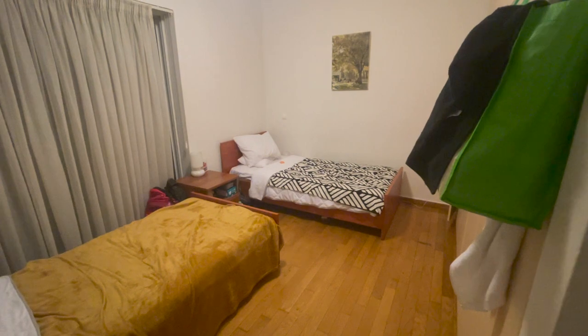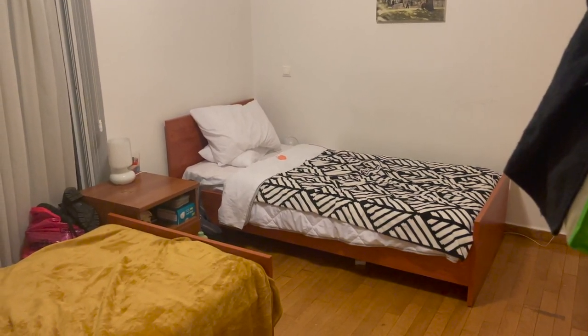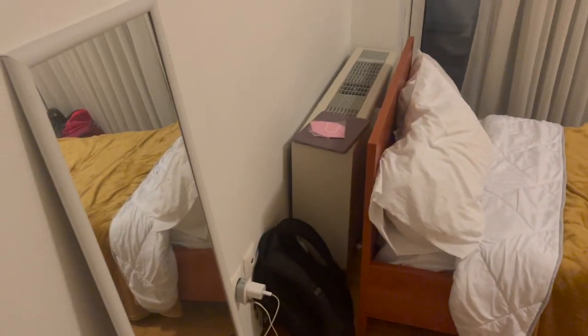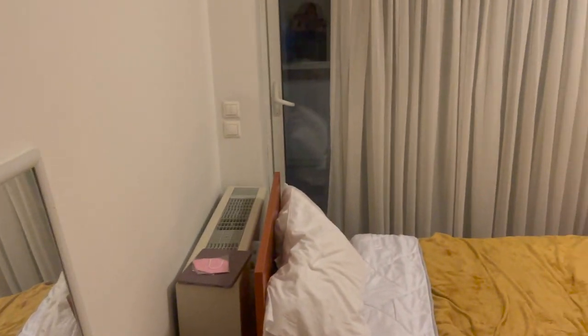Here is the bed lighting again. I would 10 out of 10 recommend getting a roommate while you're over there, because that's just somebody that you already know and one connection that you've already made.